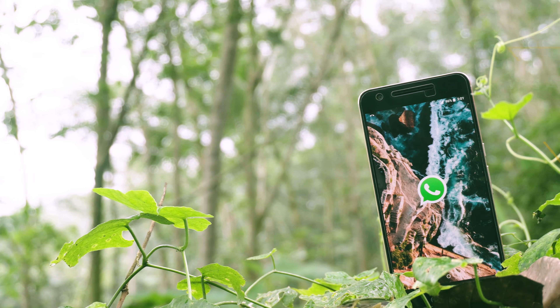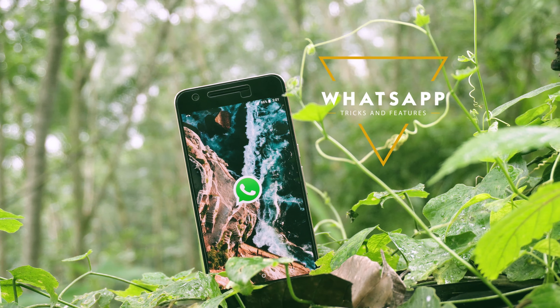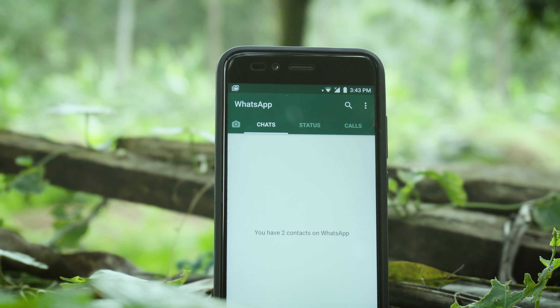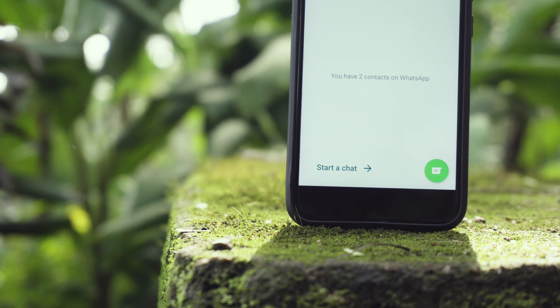Hey guys, it's me Rahul, hope you guys are doing well. Today I'm gonna be sharing some interesting latest WhatsApp features and tricks that you might not know about. I will try to go over the tricks and features as fast as I could without making it boring. So let's get right into it.